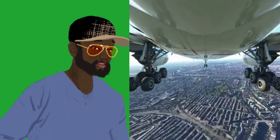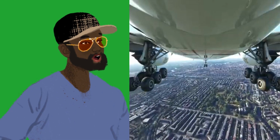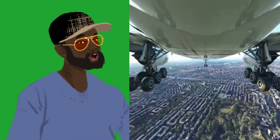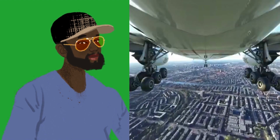Range: 11,165 km. Number of seats: 550. Wingspan: 61 m. Length: 74 m. Top speed: 950 km per hour.